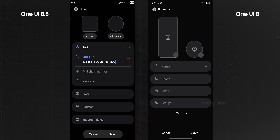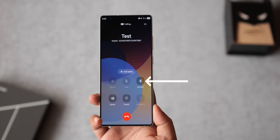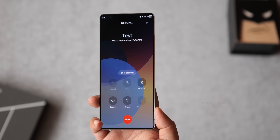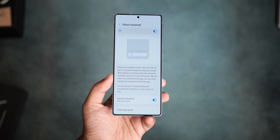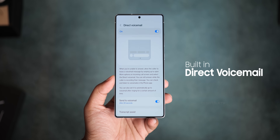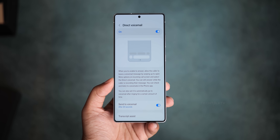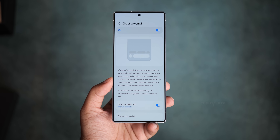Creating a new contact also looks different with a smaller card size and better alignment. The calling menu now has these squirkle buttons, which honestly don't look that good. A new call assist button is also visible. On top of that, the dialer also gets a new direct voicemail feature.